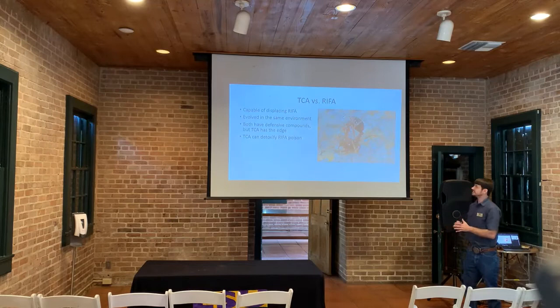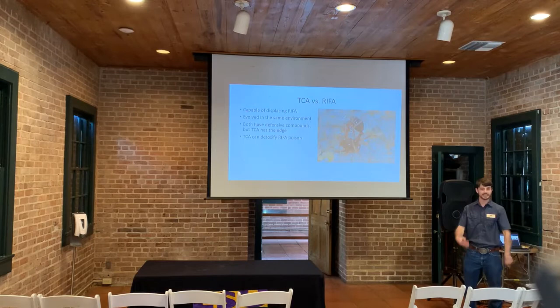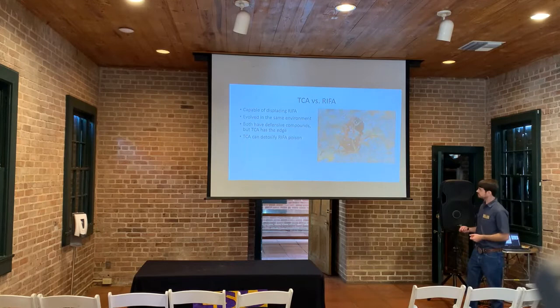What is interesting about the Tawny Crazy Ant is that it's actually capable of displacing the red imported fire ant. They are from the same region of South America and co-evolved together. When fire ants sting the Tawny Crazy Ants with their venom, the Tawny Crazy Ant can spray its acid onto its own legs and apply it all over its body, detoxifying the red imported fire ant toxin. Studies show that about 50% of Tawny Crazy Ants survive exposure to red imported fire ant venom, which is why they're able to defeat fire ants in the environment.